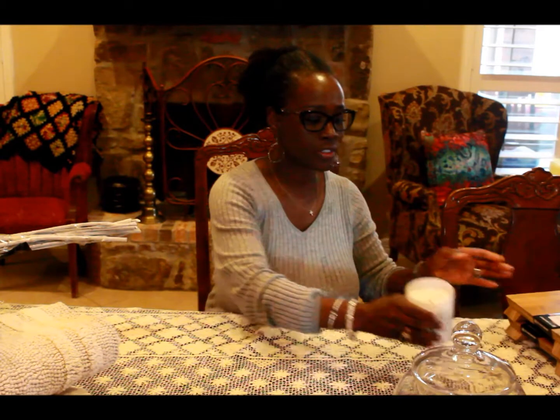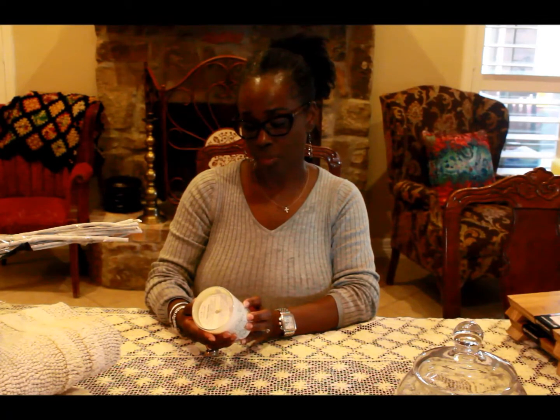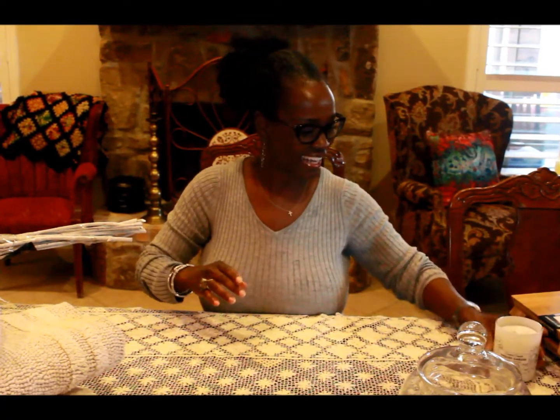Then I purchased this wonderful smelling candle called English Garden. It was made in Portugal. It smells so good and I think it would be a nice little fragrance in our bathroom, so I'm excited about that. This candle was $5.99.